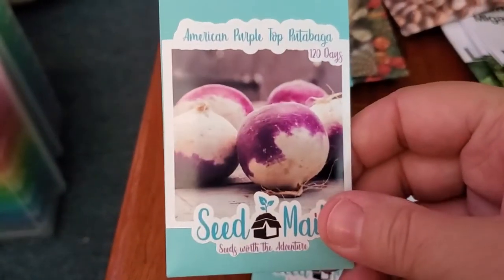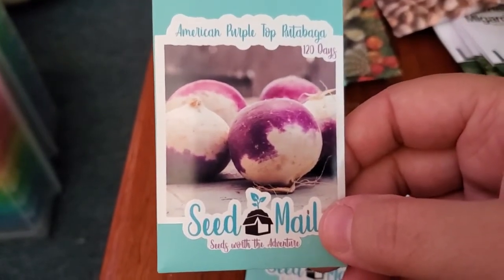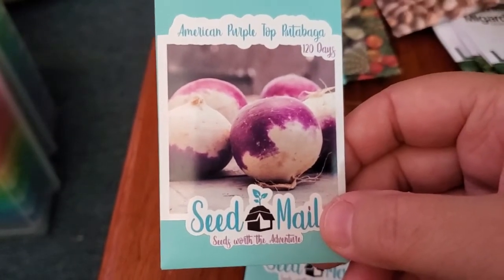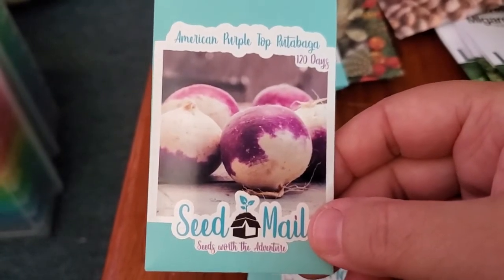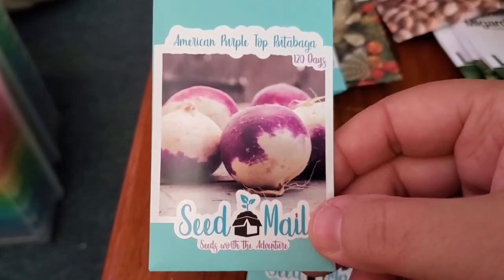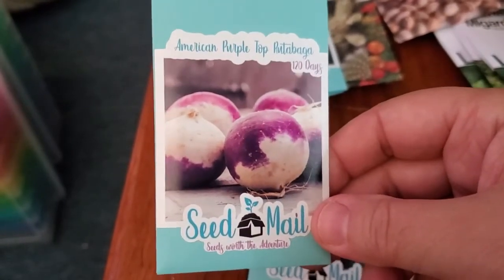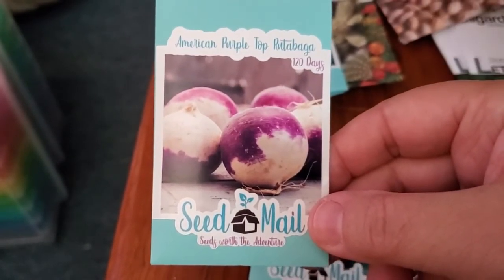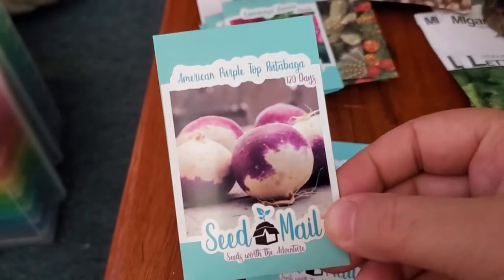American Purple Top Rutabaga — I wanted to grow some rutabaga in the fall and again in the spring, so I bought these. And then when my MI Gardener order came there were more rutabaga in the packet too. So if any of you are interested in some free rutabaga seeds, leave a comment, like the video, subscribe to my channel, and shoot me an email at leasleaves@hotmail.com and I will send you some for free.